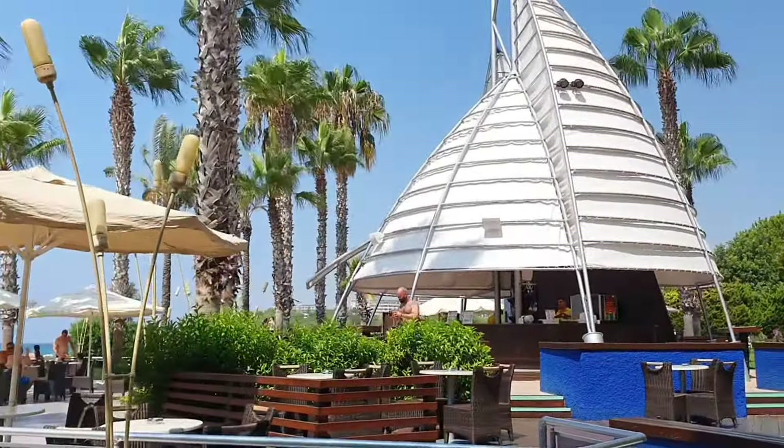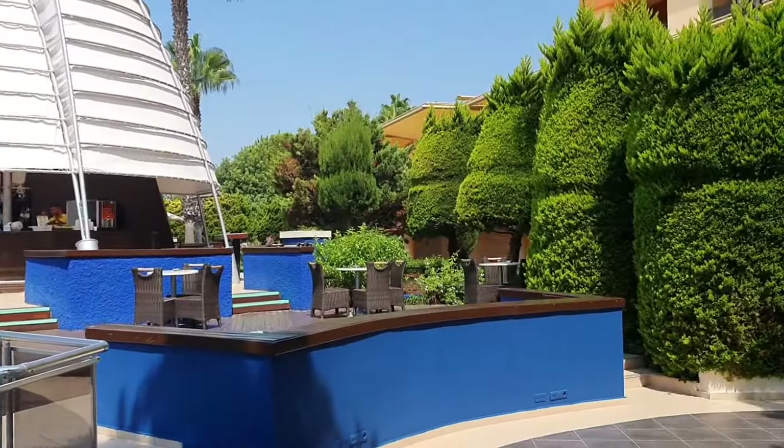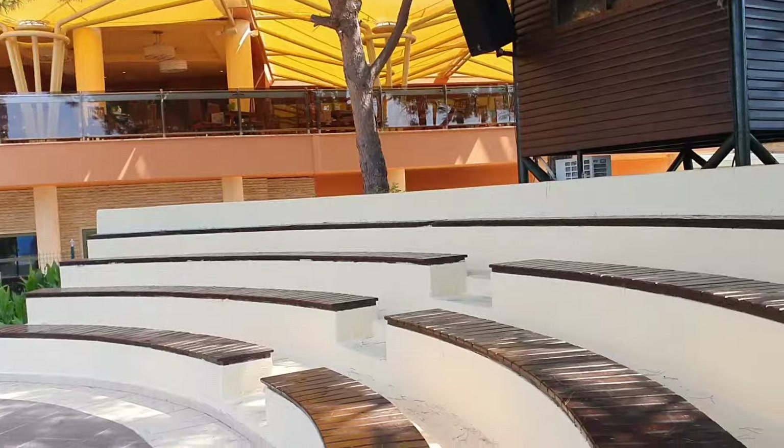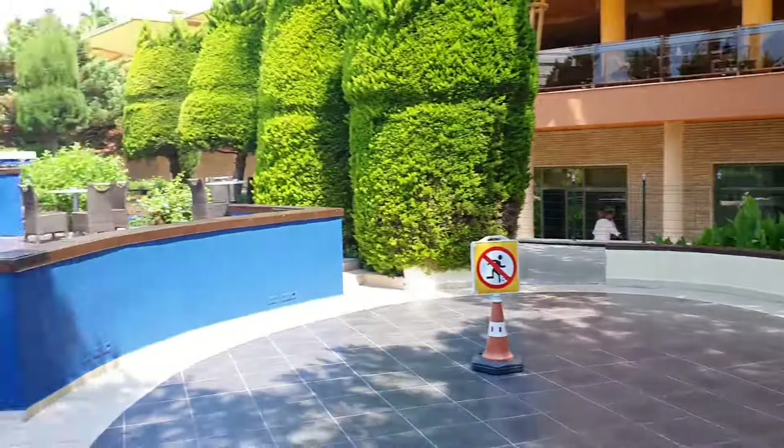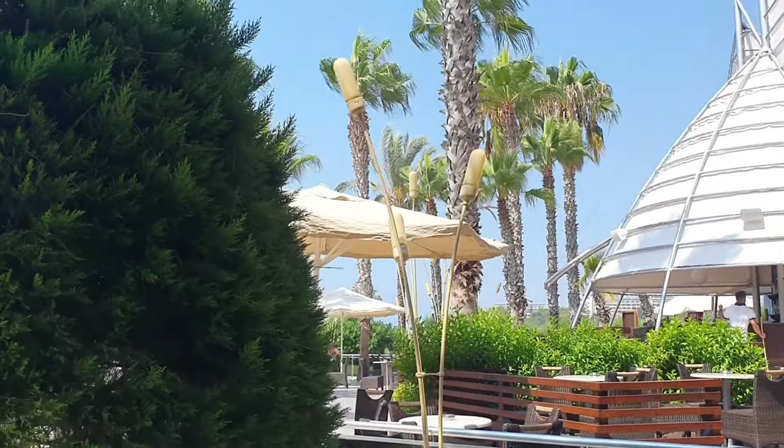By the main pool you've got the Buddha Bar — this is quite a relaxed, chilled area. During the night you have a bit of entertainment on as well. You've got a little mini amphitheatre here, and it's a great little chill-out area in the evening — all these lights come on and it looks really nice.